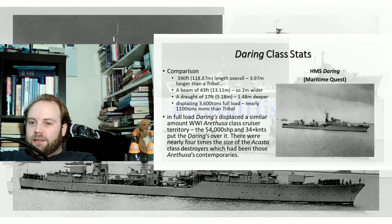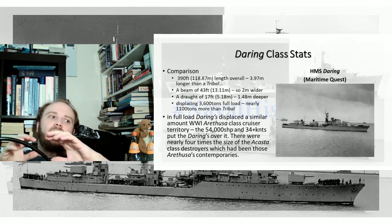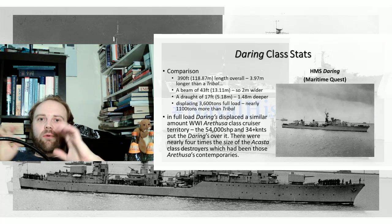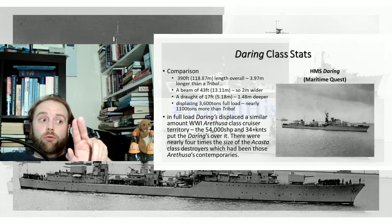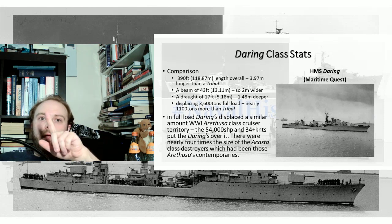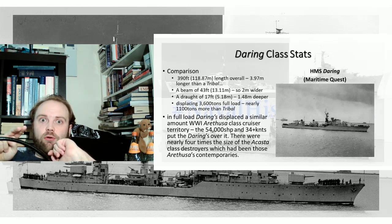Meaning that you effectively have four batches within a class of eight: two ships with type-one engines and type-one power systems, two ships with type-one engines and type-two power systems, two ships with type-two engines and type-one power systems, and two ships with type-two engines and type-two power. It gets a bit confusing.